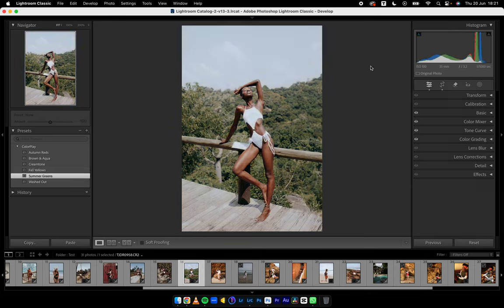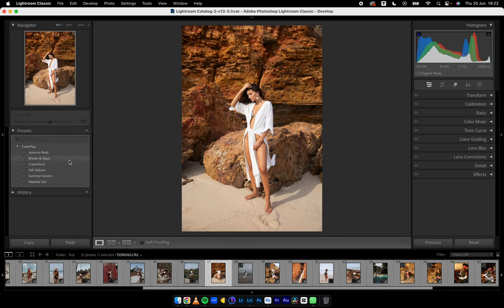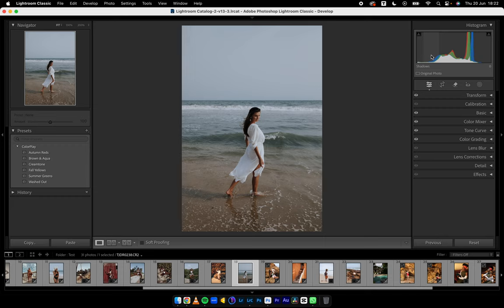Let's do Summer Greens for this or Fall Yellows. Summer Greens — reduce the exposure, fix it up, open the shadows a little bit, maybe reduce the highlights, and this is a solid look. I remember shooting this on Shy Hills. Let's jump to this. Brown and Aqua — you can see the oranges and reds. Brown and Aqua works, or Autumn Reds works, or Cream Tone — very nice.